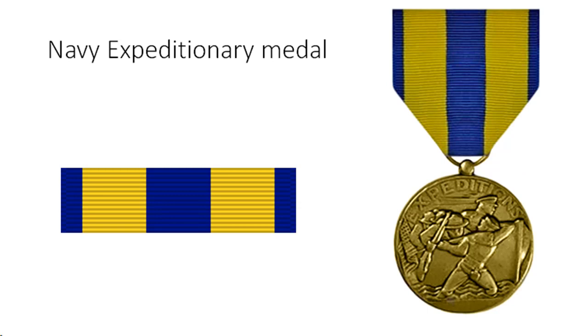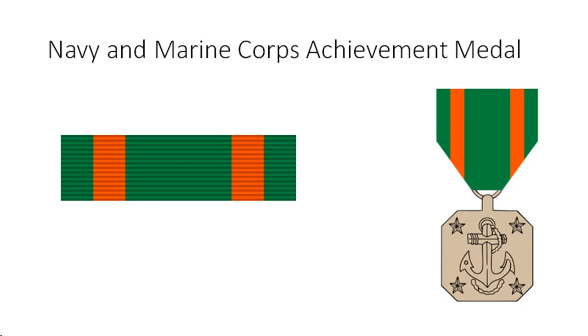Navy Expeditionary Medal criteria and eligibility: awarded to U.S. Navy service members who have actually landed on foreign territory and engaged in operations against armed opposition, or operated under circumstances deemed to merit special recognition and for which no other campaign, expeditionary, or service medal was authorized. Only personnel attached to one of the approved ships or units during the eligibility period who actually participated in the given operation are eligible. In cases where marines assigned to Navy units are authorized the NEM, the marines will wear the MCEM in lieu of the NEM; conversely, Navy personnel assigned to Marine Corps operating forces units awarded the MCEM will wear the NEM in lieu of the MCEM.